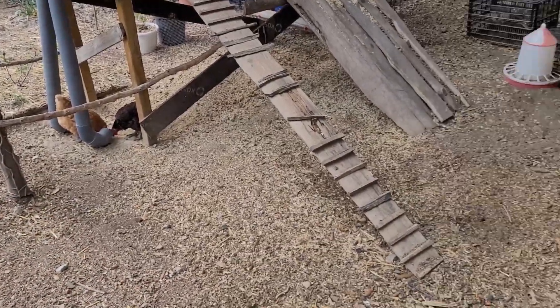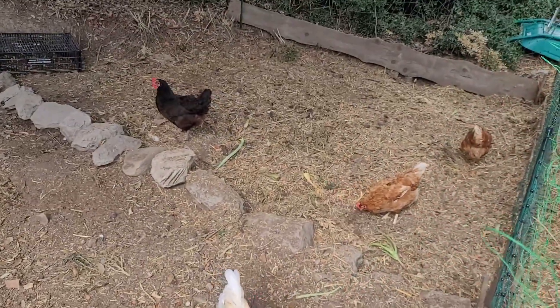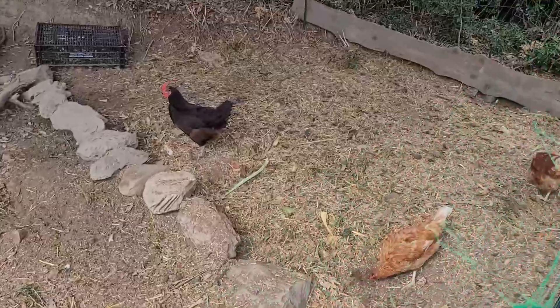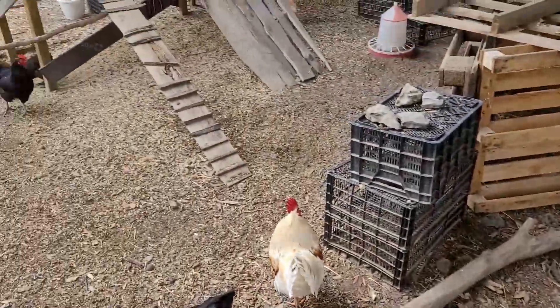I've got some Bresse eggs incubating at the moment and we're hopefully going to get a little flock of Bresse to do both eggs and meat production. It's American Bresse, I think, is the breed, although officially it comes from France.